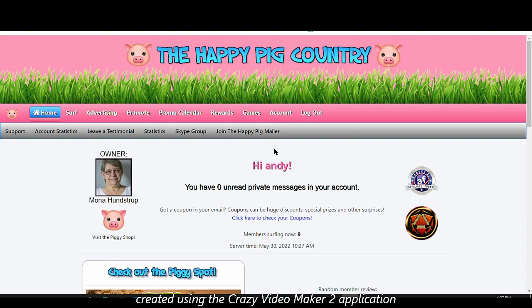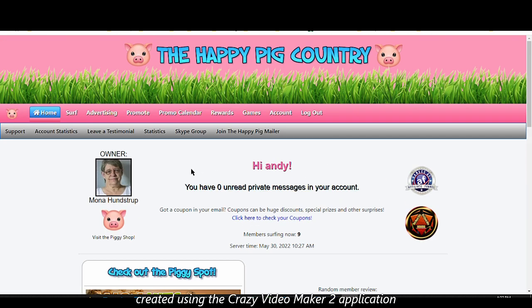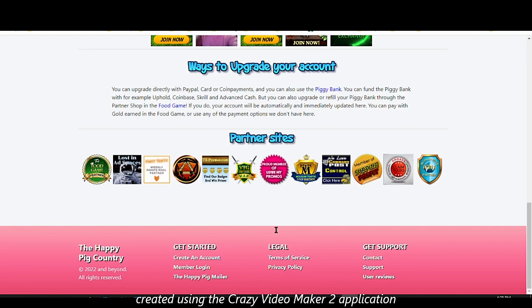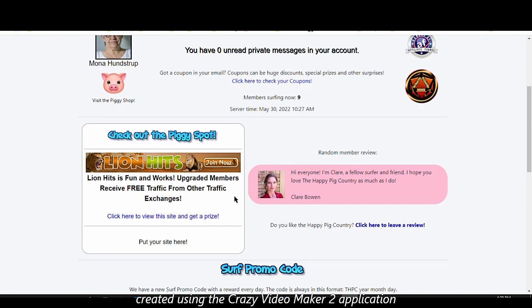It looks like there was a glitch — access denied — but let me try that again. Alright, I'm now logged into my account. This is the back office, the dashboard, the home page of my account, which will look the same for everyone since I'm already a free member. On the dashboard you'll find some general information, a random user review about the site, some ads, banners, partner sites, upgrade options, and so on.